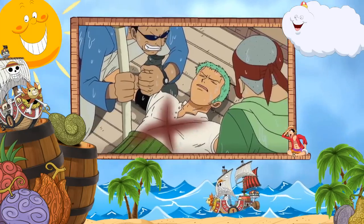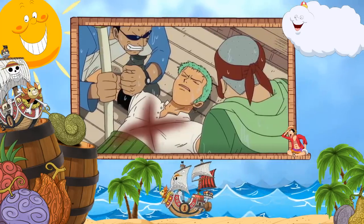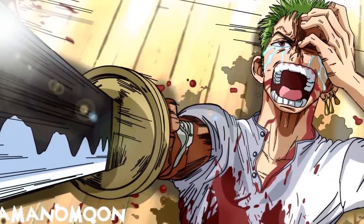So as we can see, this scar that Zoro carries is one of the hardest and most determined promises that Zoro has ever made in his life — to never lose again until he becomes the greatest swordsman in the world.